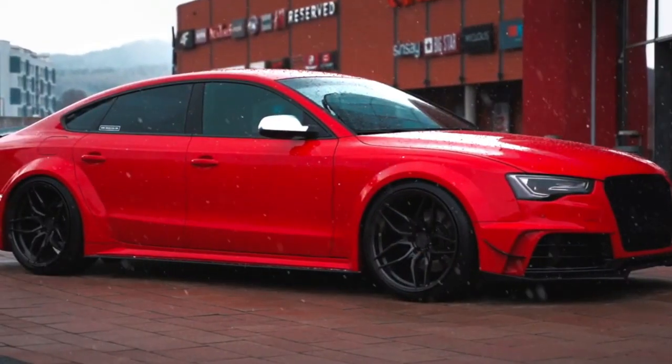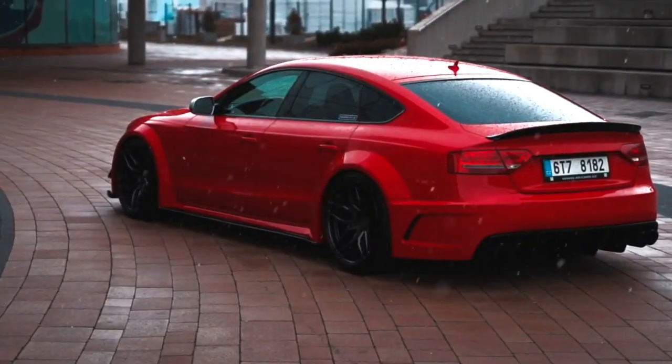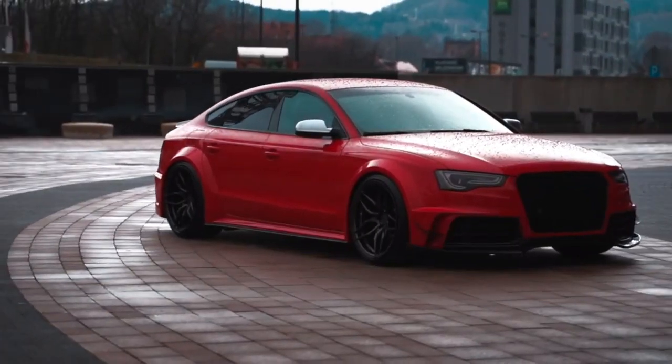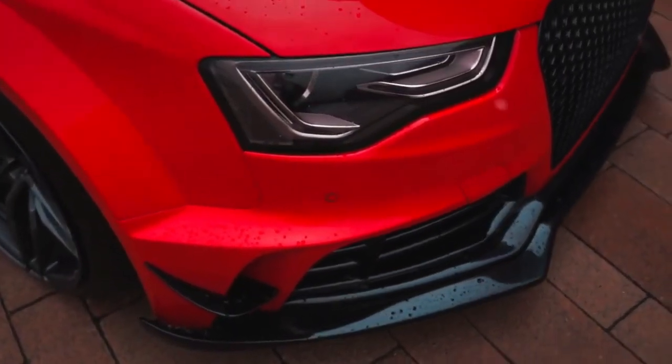But be ready to pay a premium for this car — it can be pricey compared to some of its rivals, especially if you opt for the Sportback or Cabriolet versions. It also has a conservative interior design that can be boring for some. If you're looking for a small luxury car that's classy and versatile, the Audi A5 is the one for you — and if you're not, well, you're probably not sophisticated enough.